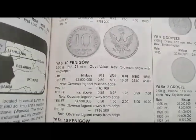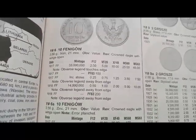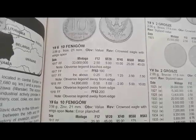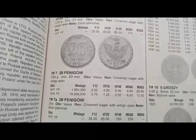This is the 10 fenig coin, minted in 1917, and the coin's value ranges from $0.25 to $2.50. The 1918 coin value is $0.50. Next is the 20 fenig coin, minted in 1917 and 1918, and the coin's value is $2 and $0.75.